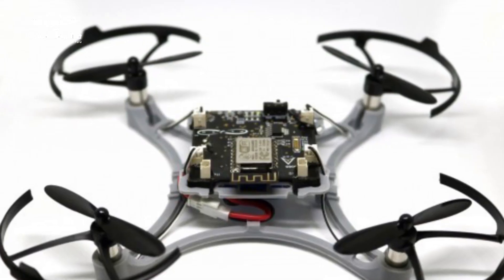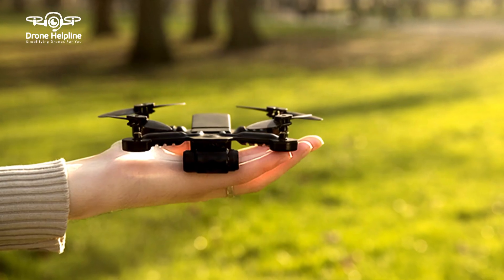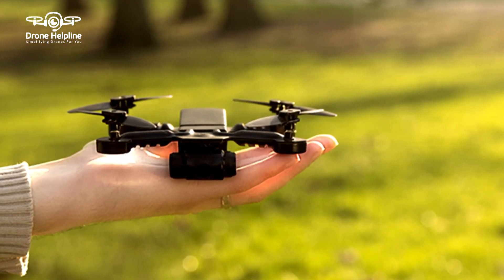In India, some nano category drones are very popular, such as Jona Aviation's Pluto drone, which is used in many schools under the Atal Tinkering Lab initiative. Next comes the micro category, which is from 250 grams to 2 kgs. Under this category, 8 drones have been registered from 8 different organizations.